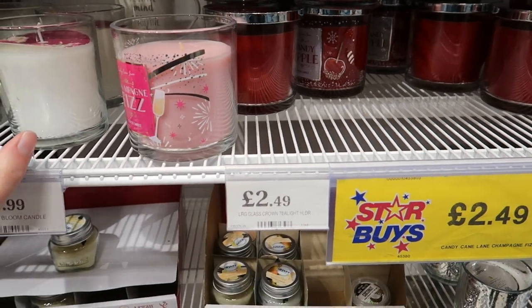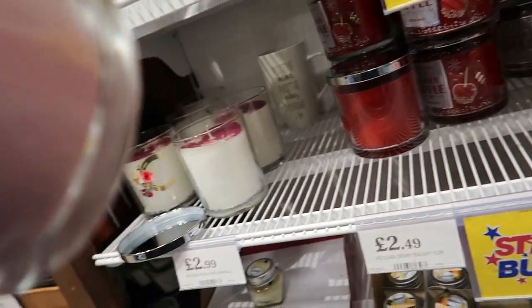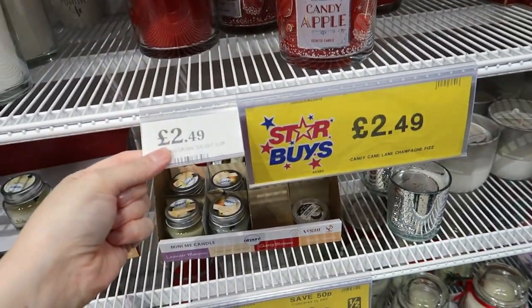There are some Christmas candles that look like Bath & Body Works knockoffs. One is champagne fizz — that smells quite nice. There's a candy apple one — that actually smells nice too. They're £2.50 each.